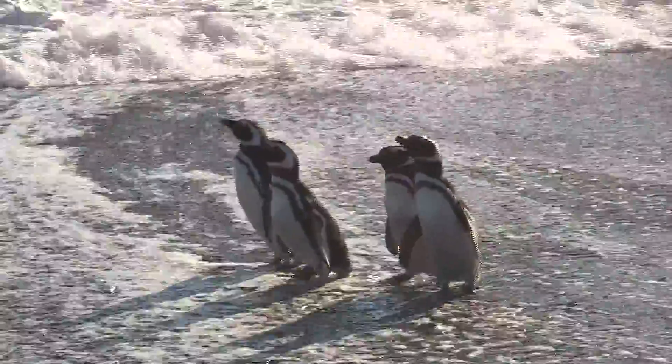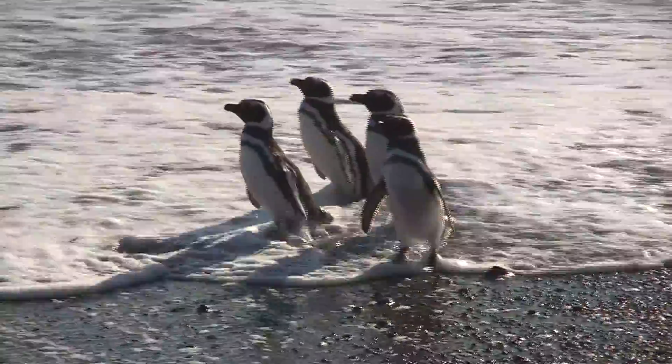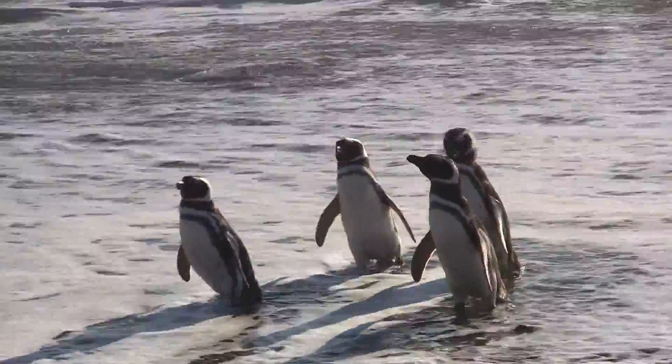As marine sentinels, the health of penguins tells us a lot about the health of their environment. Like humans, a key measurement of health is weight.